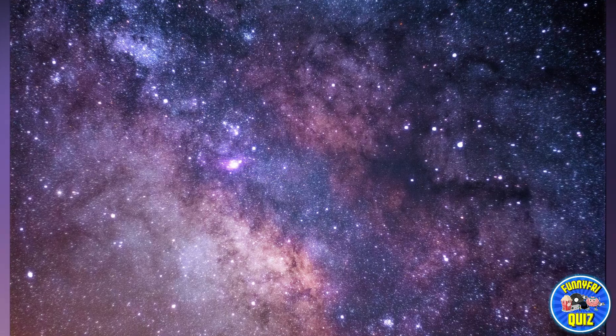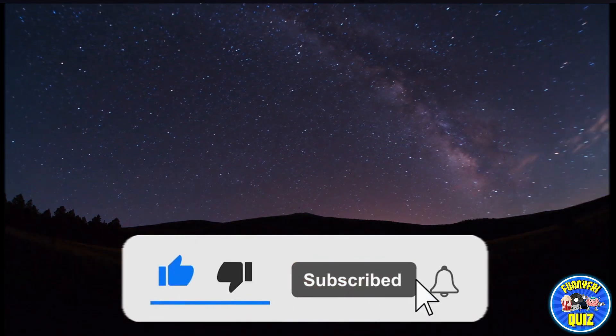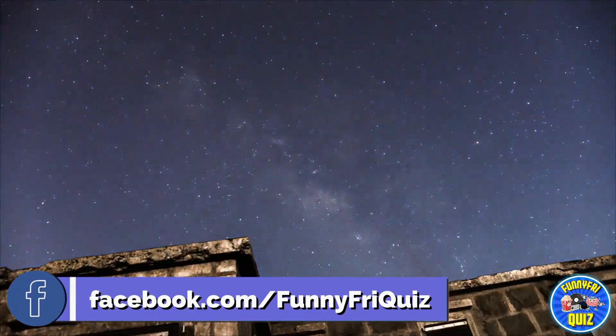This was today's quiz. We hope you liked it and learned new things about the topic. If so, give us your like and subscribe to the channel, and don't forget to activate the bell so you will receive all the notifications. See you in the next quiz!